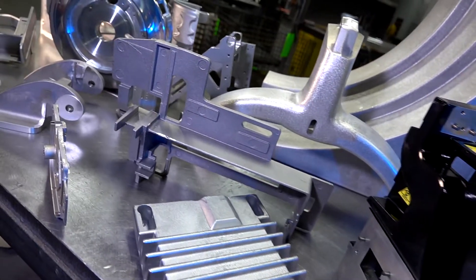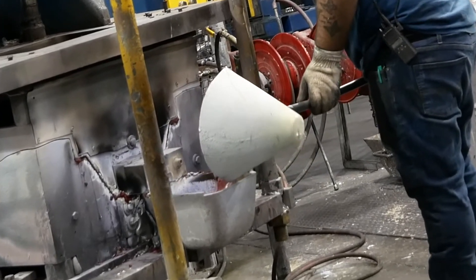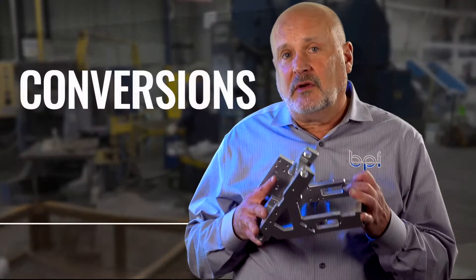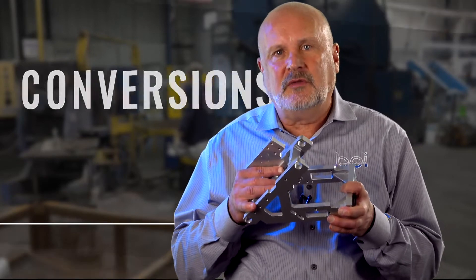In fact, if your current components are made with sheet metal assemblies, a casting can be a better replacement alternative to reduce the number of parts needed. Where we really excel is at conversions — taking something that's a fabrication, a machine part, and turning it into a casting.